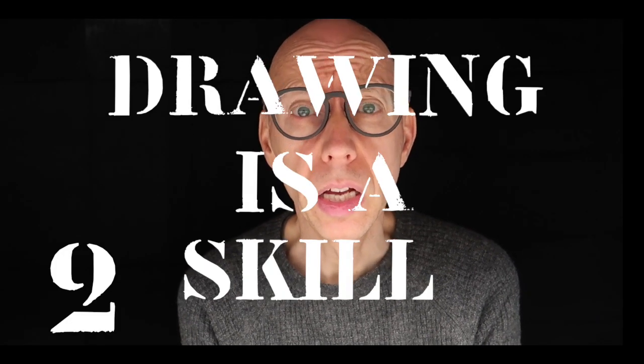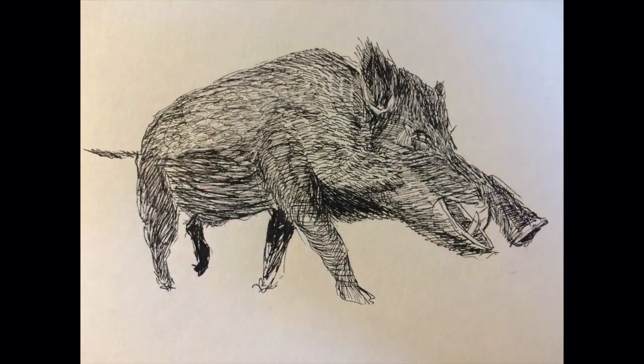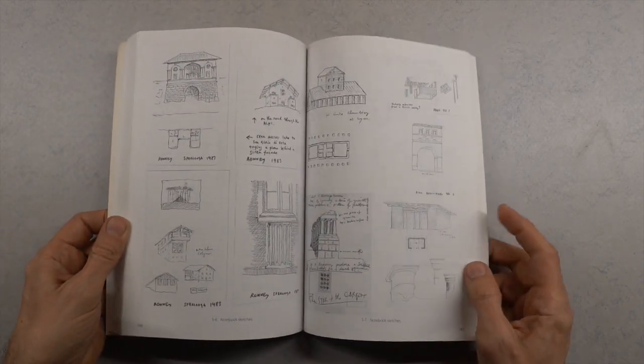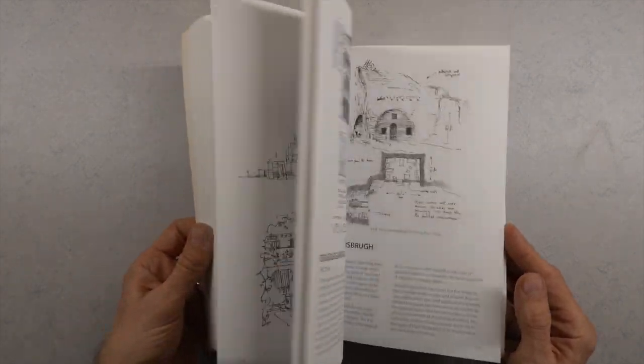Drawing is a skill — a skill anyone can learn. In order to improve this skill you should be sketching all the time. There are books that can help, but I think in general what helps the best is to practice and enjoy the process of drawing itself.